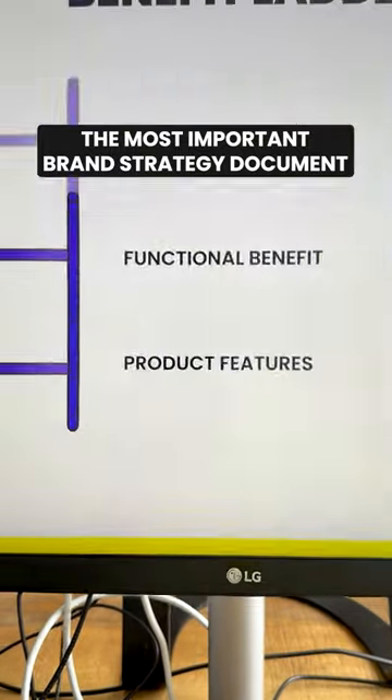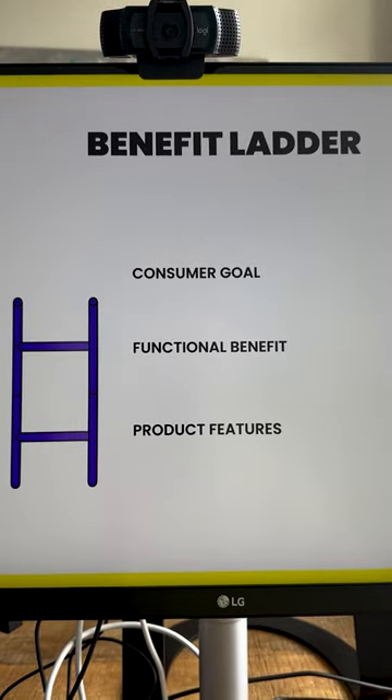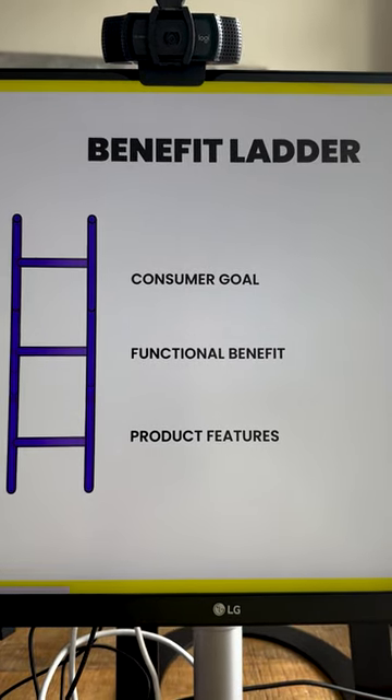The most important document when you're creating a brand strategy is the benefit ladder, where you have to start with the product features at the bottom and then ladder up to what's the benefit in the moment and then the consumer goal.